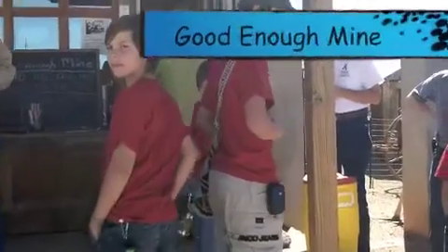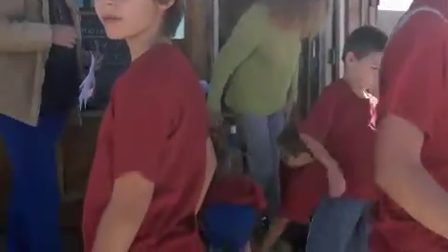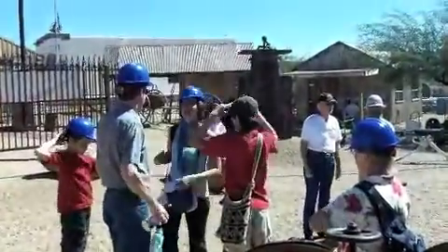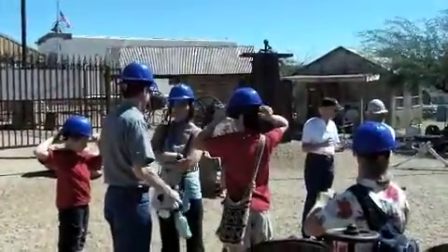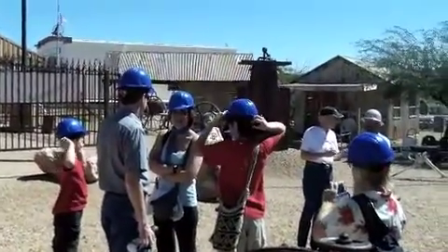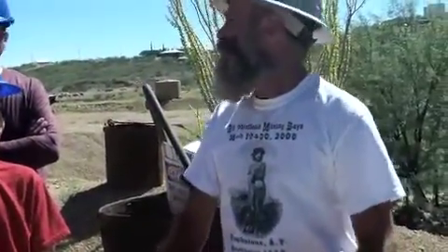Then we got to go see the Good Enough Mine. We had a good idea to wear all the same color. It was done just with these basic hand tools here — these guys had no power equipment or machinery at all underground.